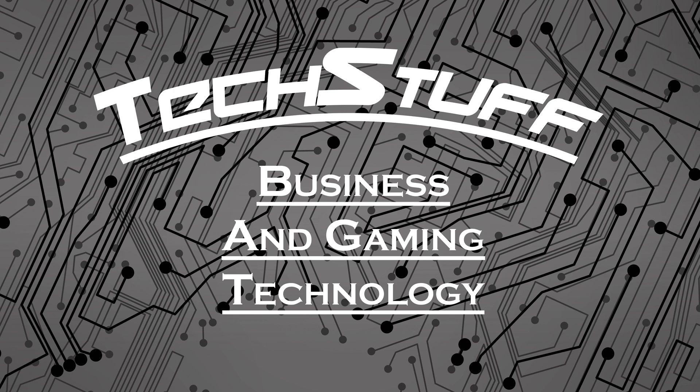Intel Coffee Lake. This is the part two I said I'd do because part one got cut off. There's been a lot more information that has come out lately.